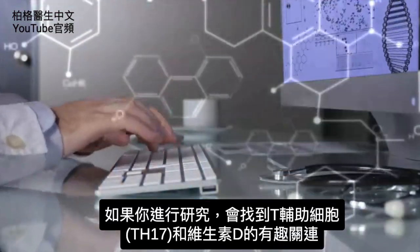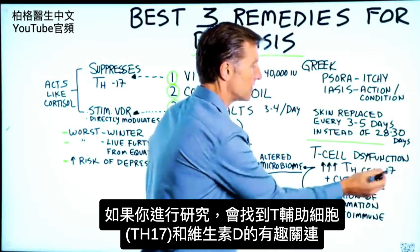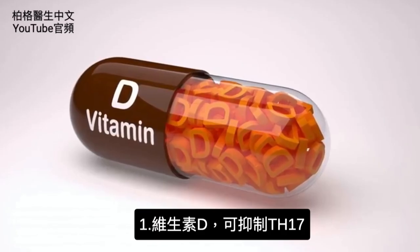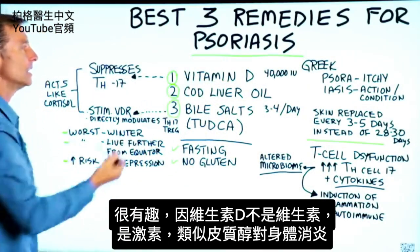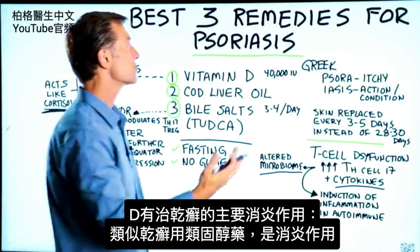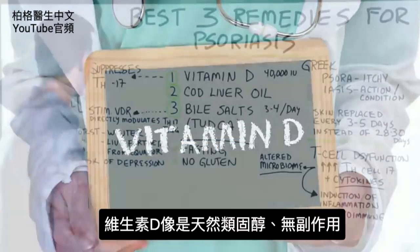If you do some research on this, you'll find interesting data on the relationship between the T-helper cell TH17 and vitamin D. Vitamin D happens to suppress TH17, which is very interesting because vitamin D is not really a vitamin — it's a hormone that acts like cortisol in the body, which happens to be one of the big treatments for psoriasis: prednisone, an anti-inflammatory. So vitamin D is a natural prednisone without the side effects.